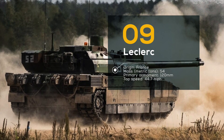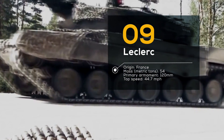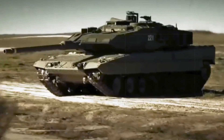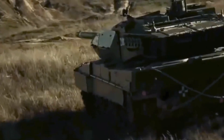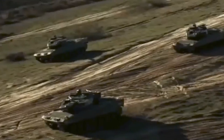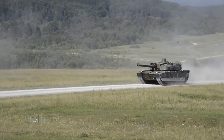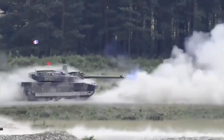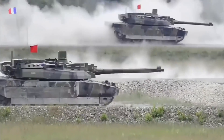Number 9: Leclerc, France. The French Leclerc tank is a true marvel of engineering and design. With its sleek and modern appearance, it's hard to imagine the immense power that's packed inside. What sets the Leclerc apart from other tanks is its advanced armor system — made of composite materials, it provides superior protection against a range of threats, including anti-tank missiles and RPGs.